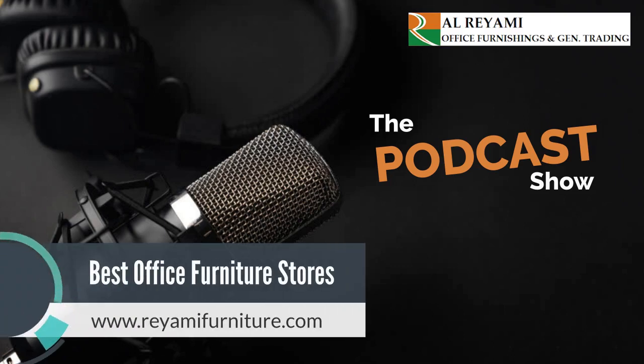Hi everyone. I am Richard, today's host. Welcome to this brand new podcast show. Do you need premium office furniture to make your office more presentable and professional?